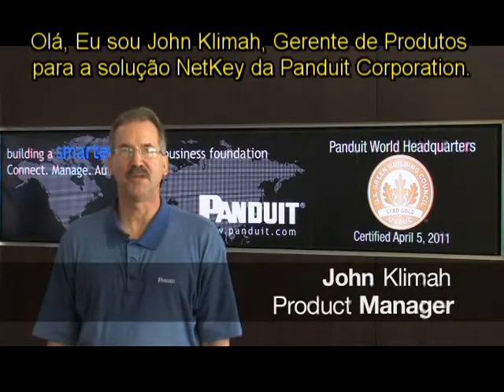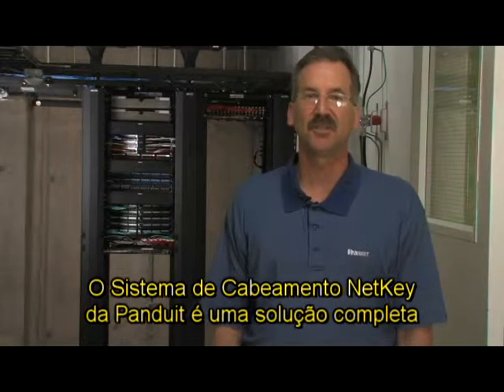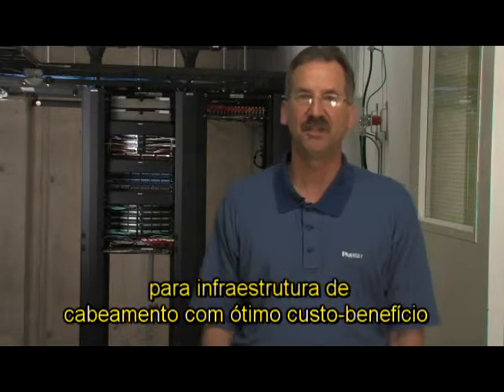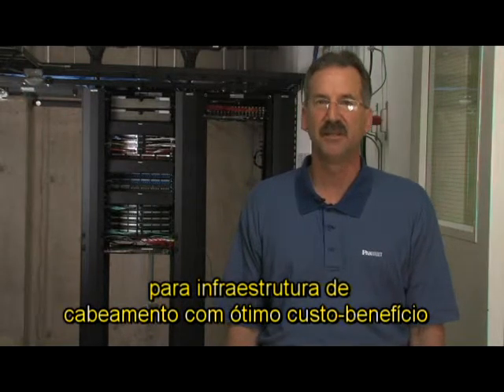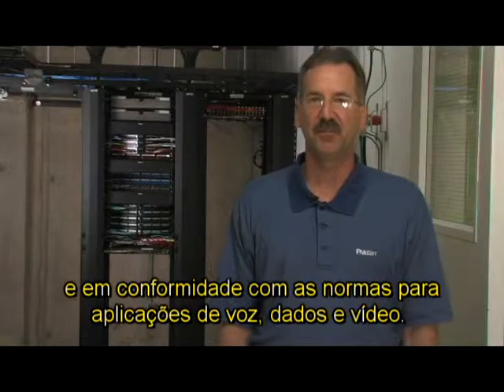Hello, I'm John Kleima, Product Manager for NetKey products at Panduit Corporation. Panduit's NetKey cabling system is a complete solution of cost-effective, standards-compliant cabling infrastructure components for voice, data, and video applications.